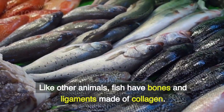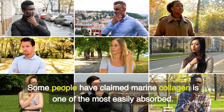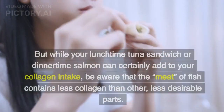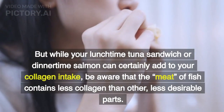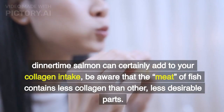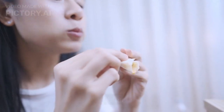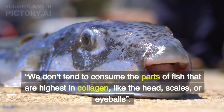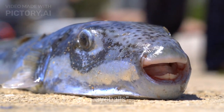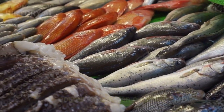Fish. Like other animals, fish have bones and ligaments made of collagen. Some people have claimed marine collagen is one of the most easily absorbed. But while your lunchtime tuna sandwich or dinnertime salmon can certainly add to your collagen intake, be aware that the meat of fish contains less collagen than other, less desirable parts. We don't tend to consume the parts of fish that are highest in collagen, like the head, scales, or eyeballs. In fact, researchers have used fish skin as a source for collagen peptides.